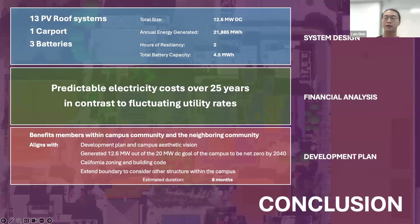In conclusion, we have designed a system with 13 PV roof systems and one carport, plus three batteries for resiliency, totaling 12.6 megawatts DC with annual energy generation of nearly 22 gigawatt hours and two hours of resiliency via a 4.5 megawatt hour battery. Financially, we can predict electricity costs over the next 25 years in contrast with fluctuating utility rates. Our development plan aligns with the campus aesthetic, generates 12.6 megawatts DC toward the 20 megawatt net-zero goal, complies with California zoning and building codes, and benefits members of the campus and neighboring community.